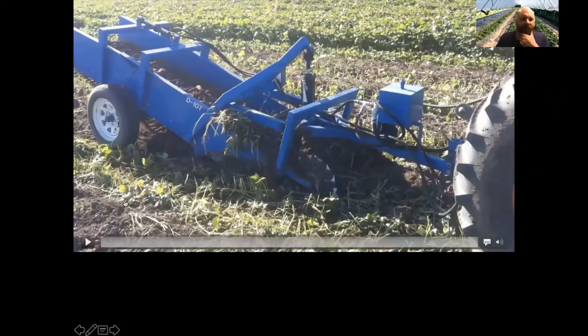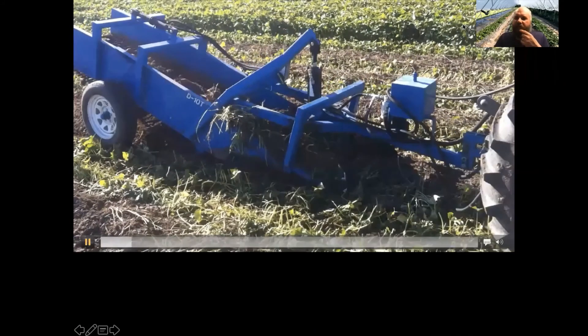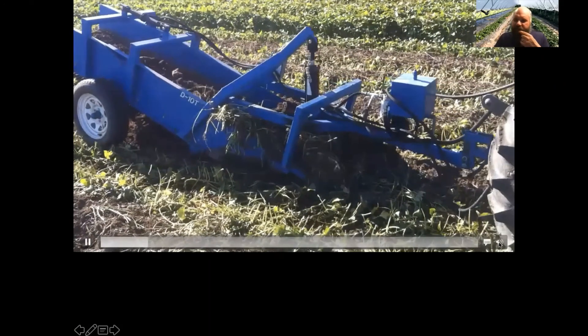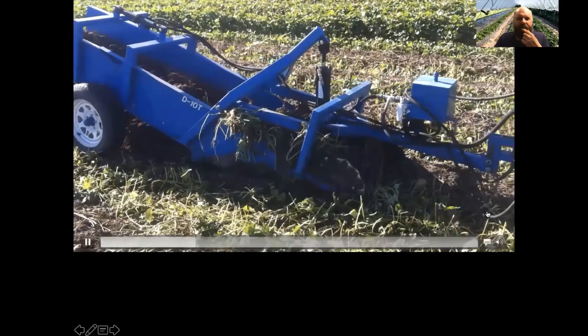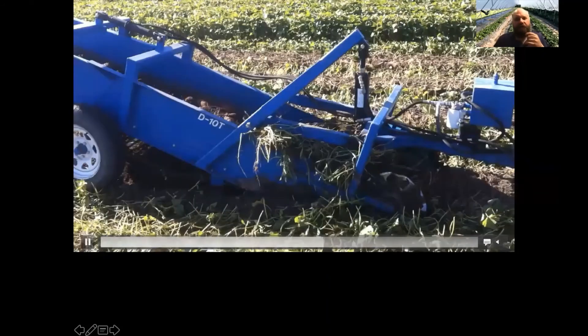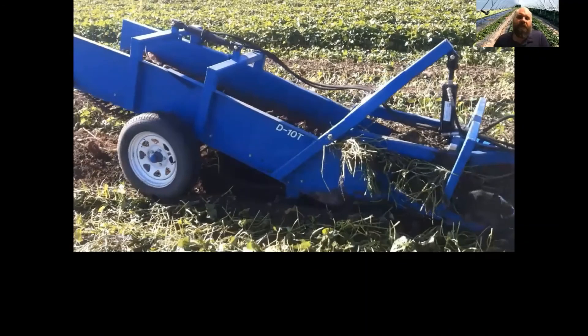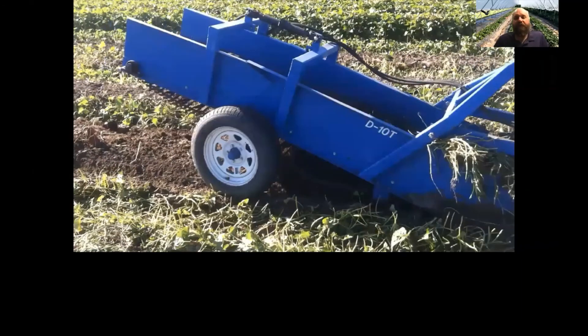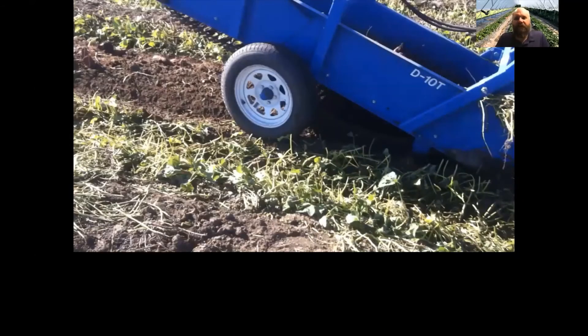This video shows the sweet potato digger down in Hayesville — a digger that goes through the field and harvests those sweet potatoes in October after they've sized up. It's essentially a big shovel that digs into those rows, and then they pop out through a conveyor belt.